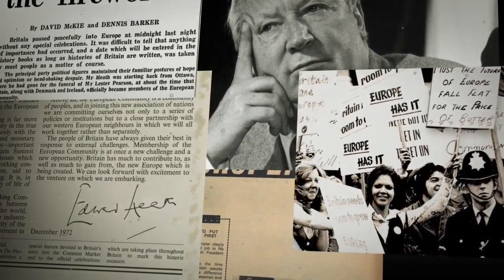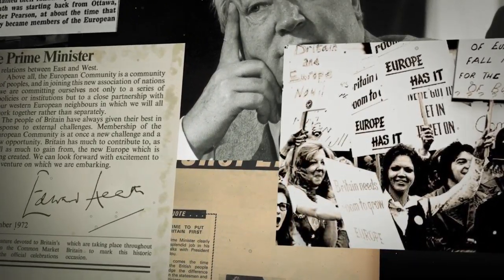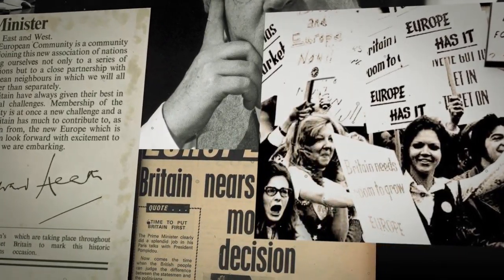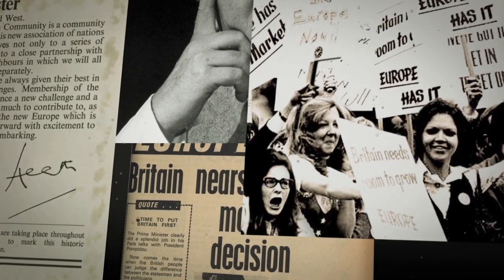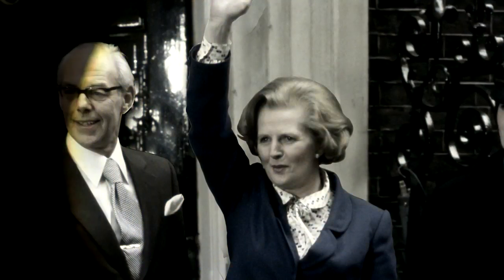greater competition from the continent had a massive effect on Britain's manufacturing industries for decades to come. A year later, in 1974, the NHS was reorganized to form regional health authorities. In 1979, history was made as Margaret Thatcher was elected as the country's first female prime minister.